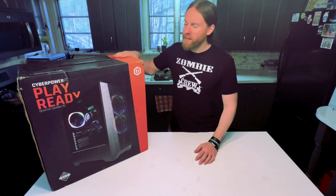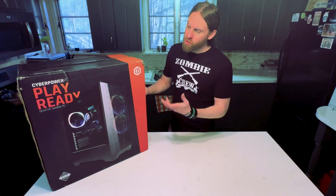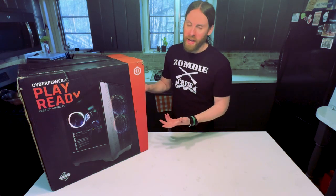Hey everybody, what's up? It's been a little bit since I've uploaded any videos here, so I just want to show you guys the new computer I got.